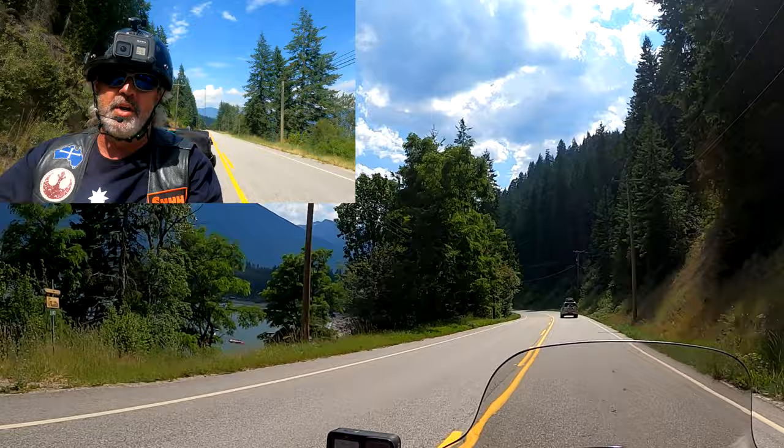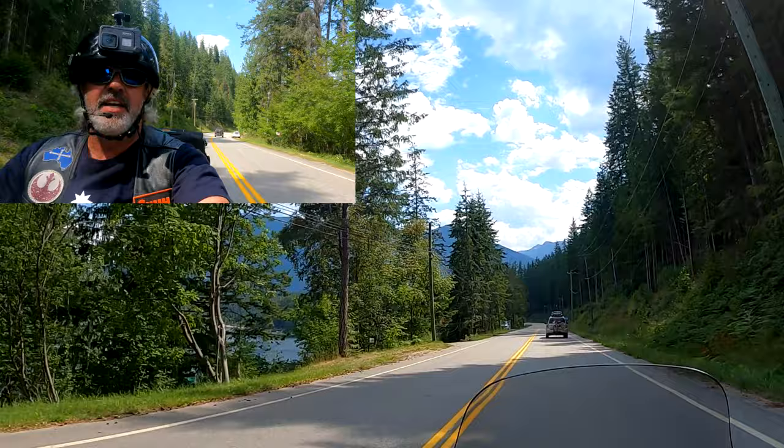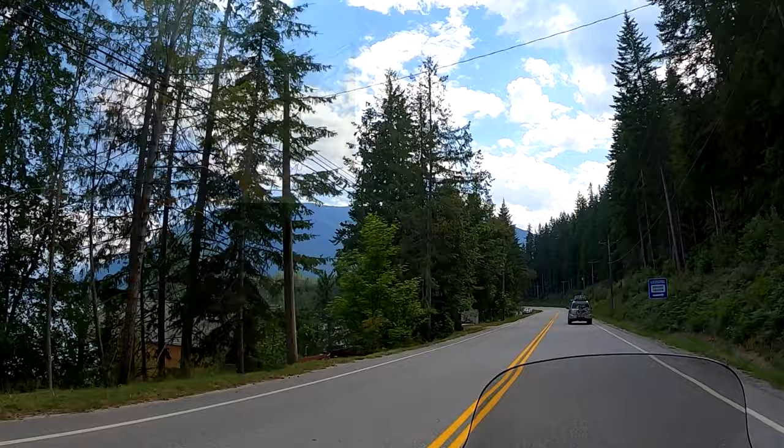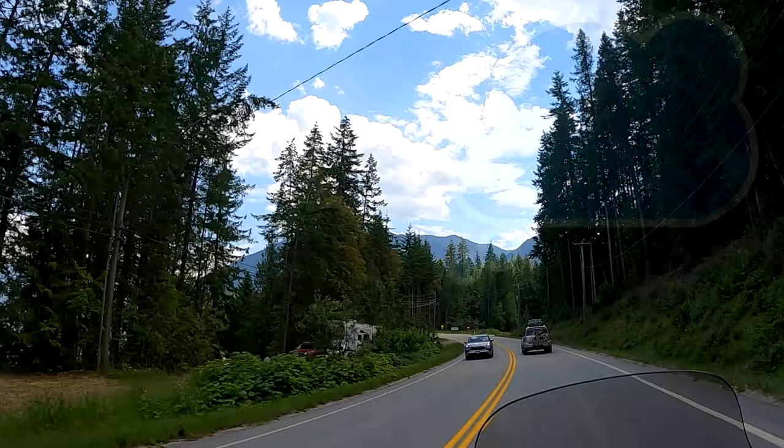Highway 3A from Crawford Bay to Creston is also one of my favorite roads. It's such beautiful scenery that follows the lake all the way down, and it cuts in and out along the lakeside. Lots of curves on that road. It looks like it's a good enough day to really enjoy the video on this. Come ride with me on Highway 3A.